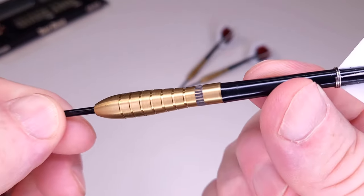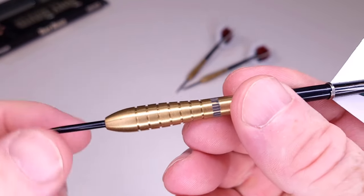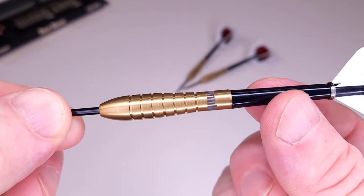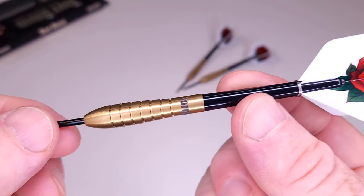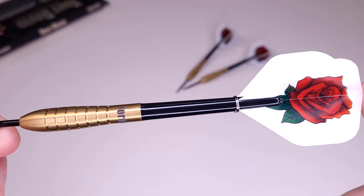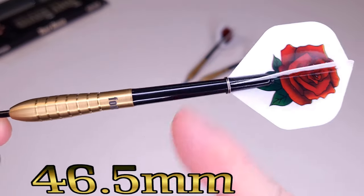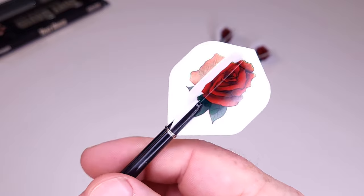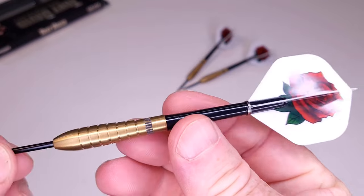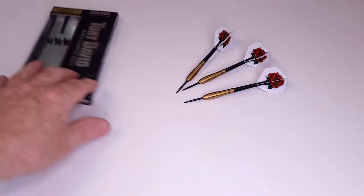Beautiful golden titanium nitrate coated barrel with the Formula logo right there. Black coated points up front and a bulbous barrel. The stats and dimensions are definitely unusual — I don't think I've ever seen a barrel quite like this. On the back end, they came with a set of nylon stems, 46.5 millimeters not including the thread — kind of a short medium. And on the back end, Tony's Rose Flights, standard size, 100 micron.